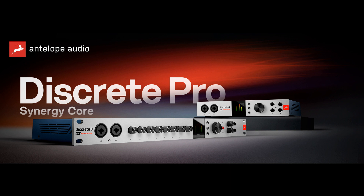More Effects Processing with Synergy Core: The new Discrete Pro interfaces feature updated onboard real-time processing capability, with the onboard FPGA and DSP chips containing the processing power of a complex multi-rack setup, enabling users to load effects on up to 16-channel strips. Users can start producing with the 37 included effects immediately after activating the device, and there are more than 60 available for additional purchase on the Antelope Audio Software Store.